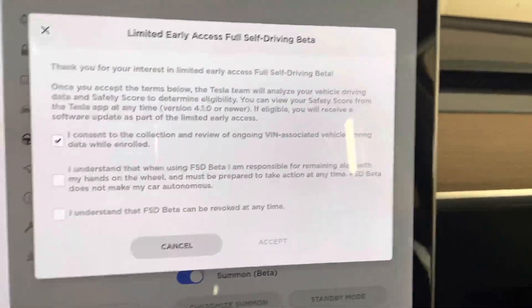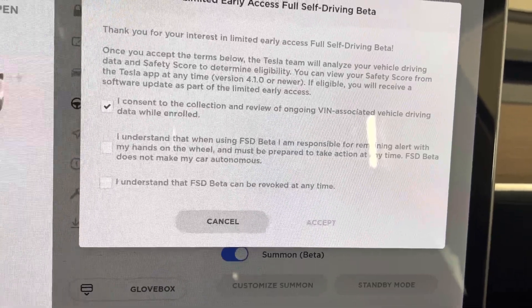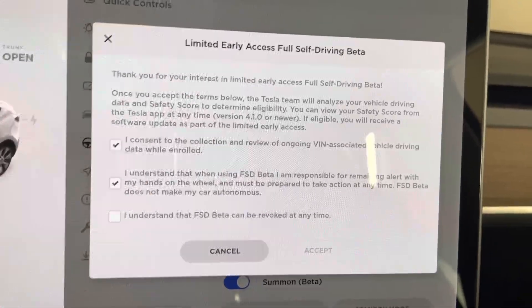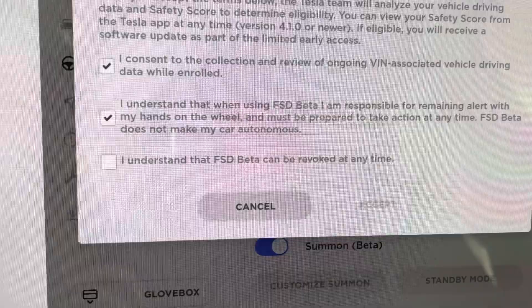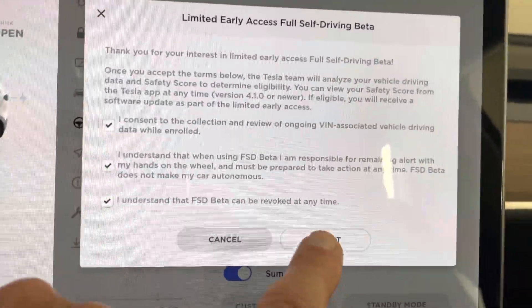I understand that when using FSD beta, I am responsible for remaining alert with my hands on the wheel and must be prepared to take action at any time. FSD beta does not make my car autonomous — just as with the old beta version, but just reminding you. And I understand that FSD beta can be revoked at any time. So that's also important. Click accept.